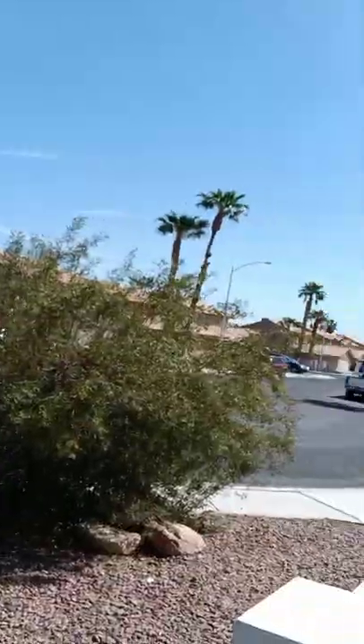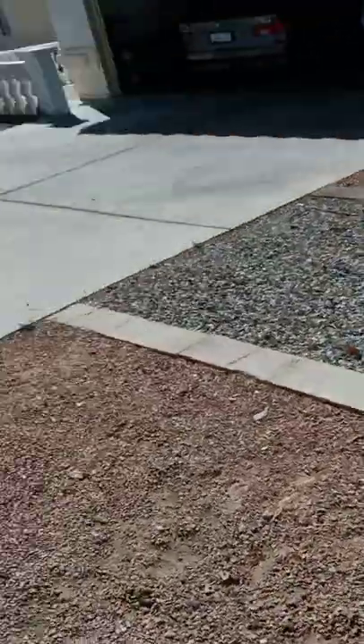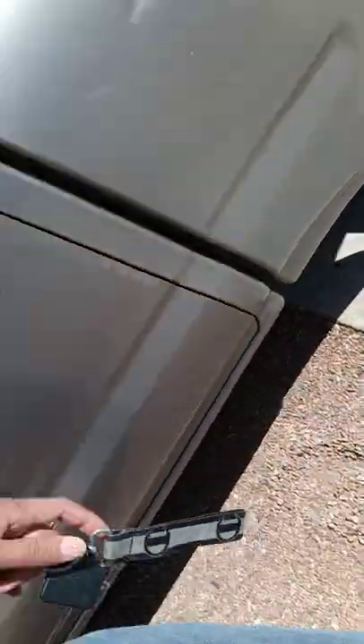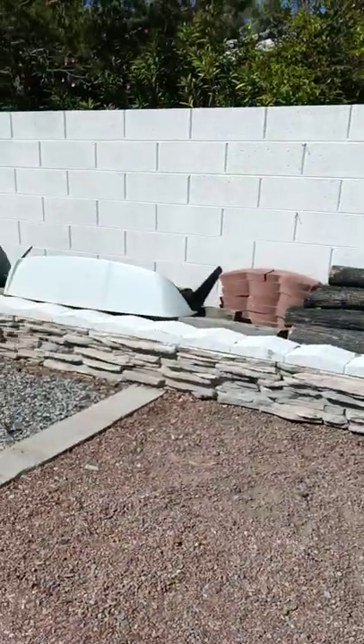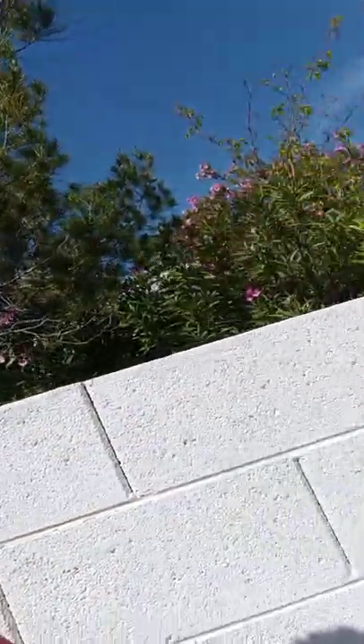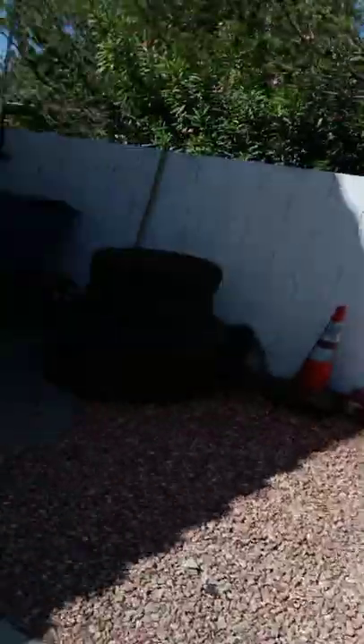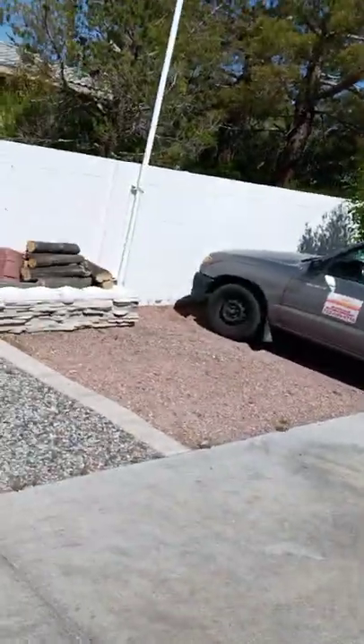Unfortunately my housemate is parked in the spot where the camper van is going to go, so he'll have to park on the street or find somewhere else. I'll probably end up parking my truck over here. I'm not sure how wide this gap is — one, two, three, four, five, six, seven, eight — okay, it's about eight feet, just short of nine feet.